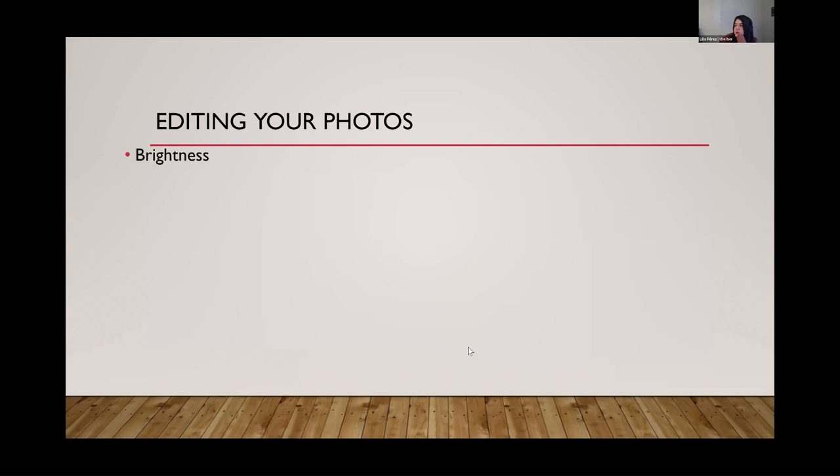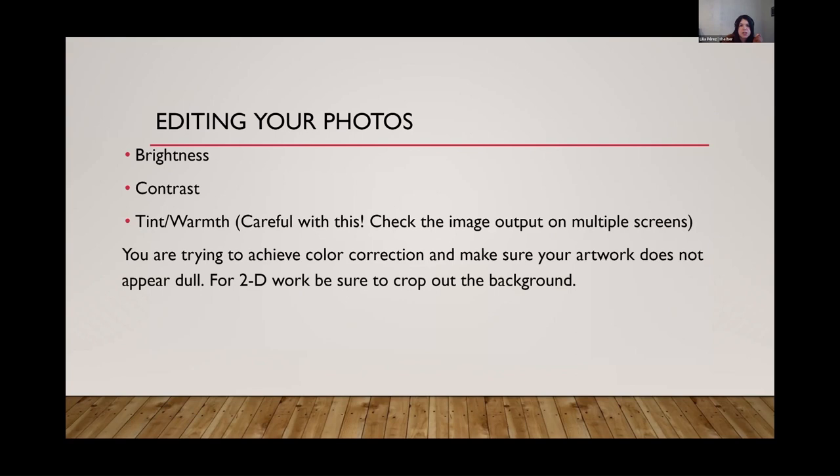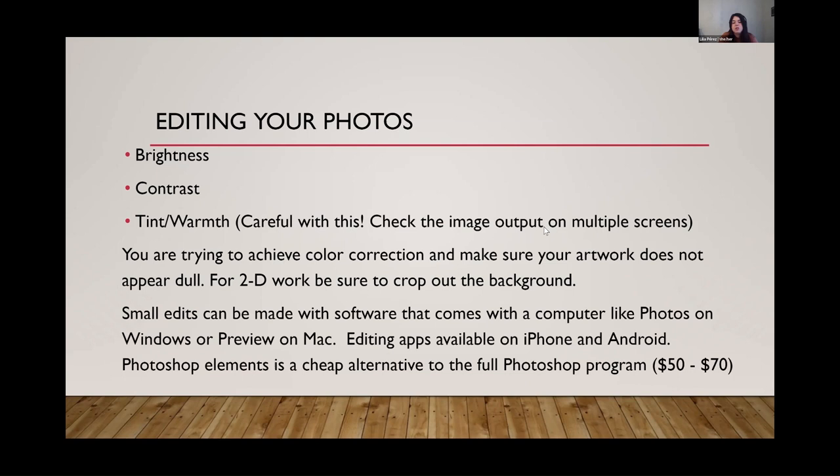Now I'll talk about some common terms for editing photos. If you're taking photographs yourself, you're going to need to do some image processing and editing. There are lots of free programs to do this. Obviously you could do edits in Photoshop or Lightroom, which are Adobe products charged monthly — maybe just get it for a couple of months, do what you need, and cancel the subscription. There's also Photoshop Elements.